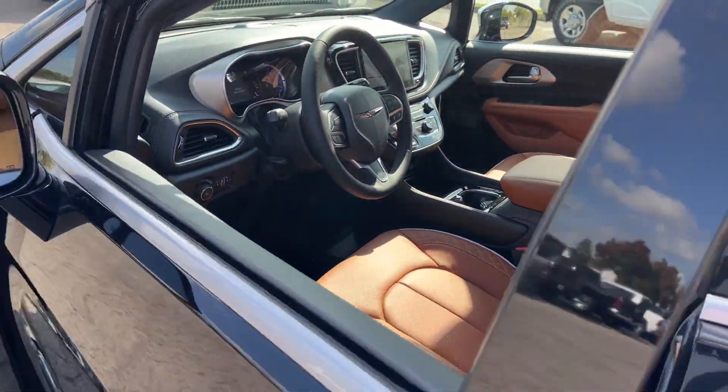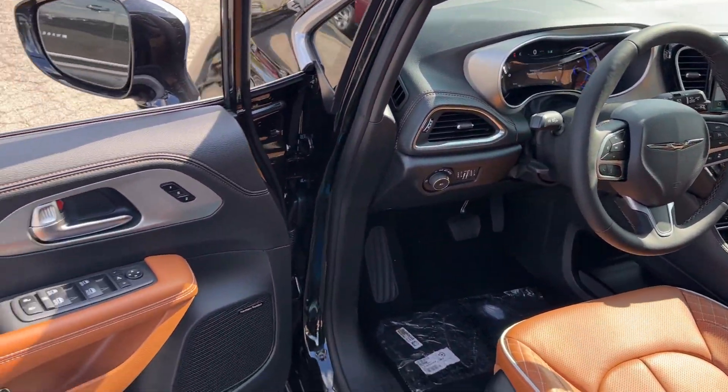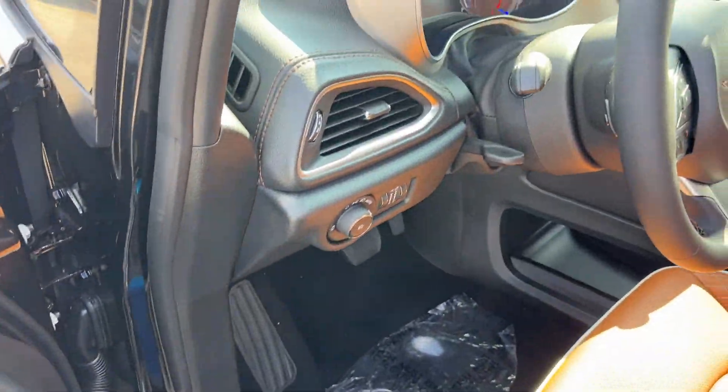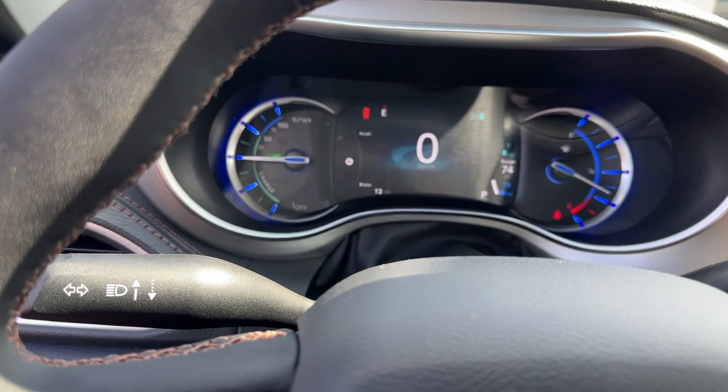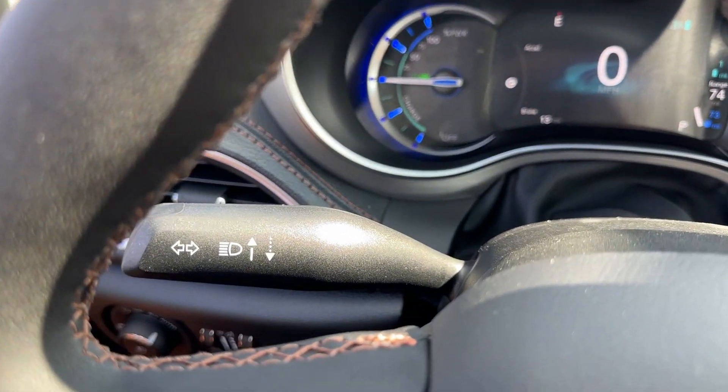The following are some of this vehicle's highlighted options: heated steering wheel, Apple CarPlay and/or Android Auto, heated and/or cooled front seats, keyless entry, navigation system, moonroof, power passenger seat, fog lamps, satellite radio, and heated mirrors.